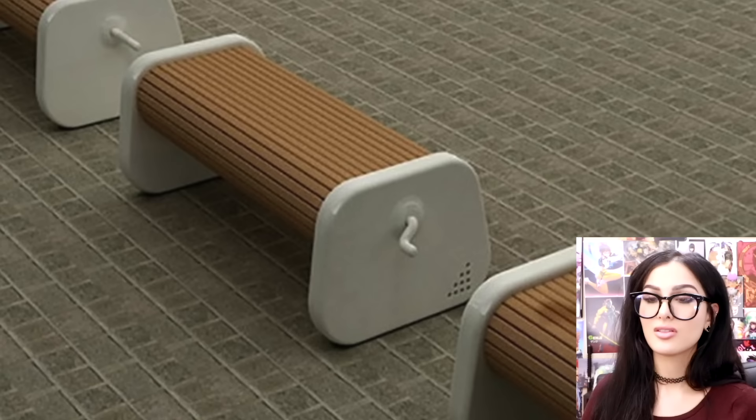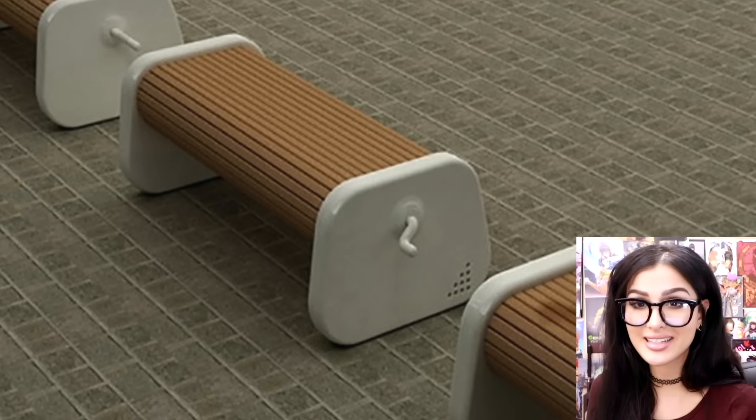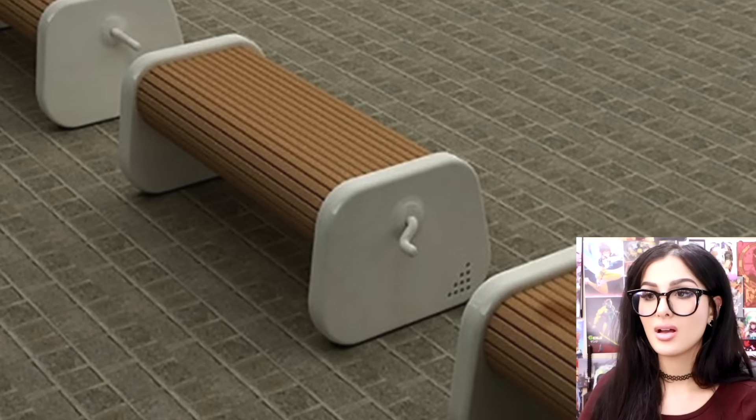This is a rotatable bench that allows you to sit on the dry side. So if you're in a super rainy city and you're just trying to sit your booty down on a bench but it's wet, you just roll it to the other side that's dry. Oh, it's such a good idea. This would thrive in New York.